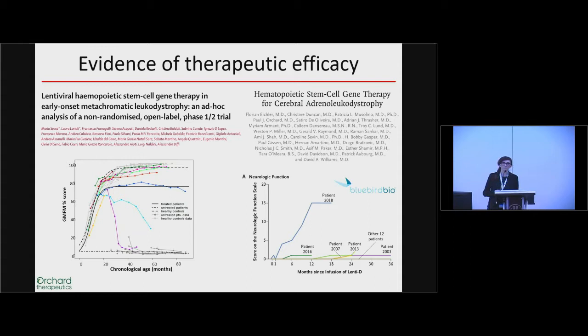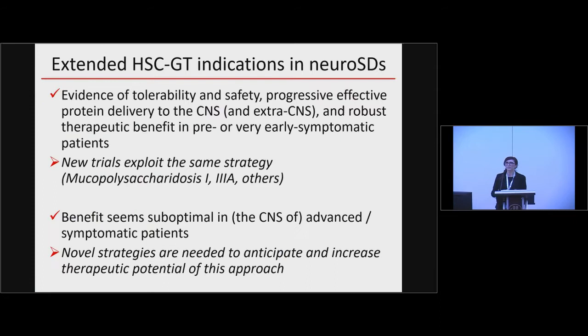Two examples come to mind. One comes from my personal experience. These trials applied to children affected by metachromatic leukodystrophy or adrenal leukodystrophies — metabolic storage diseases — have clearly shown that genetically engineering hematopoietic stem cell transplantation can achieve therapeutic benefit in these patients thanks to robust protein delivery to the CNS. The extent of benefit has been remarkable, and based on that positive experience, new trials are upcoming and ongoing in new indications.